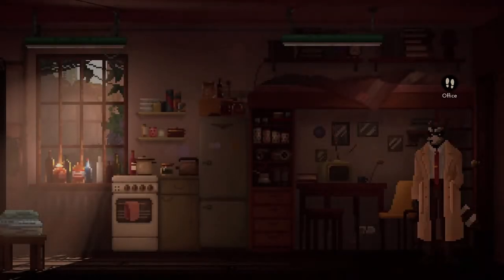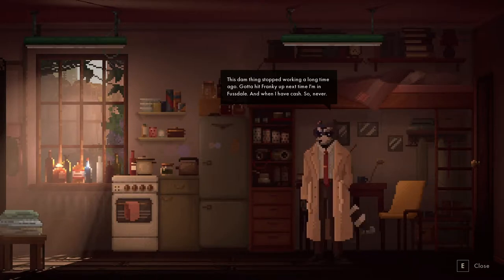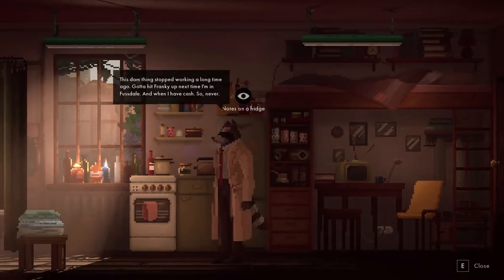Let's go to the living room. Media set - this thing stopped working a long time ago. Got to hit Frankie up next time I'm in Fustdale. Want to have cash, so never.